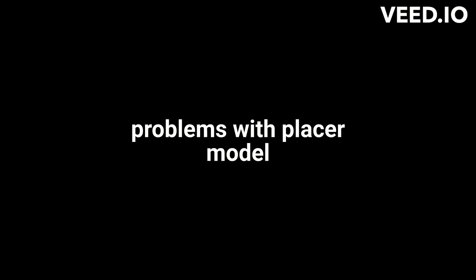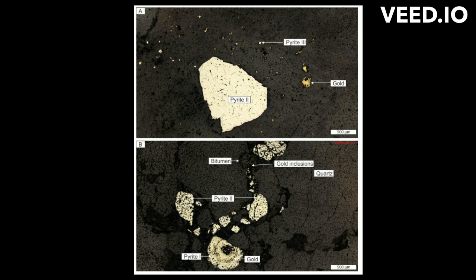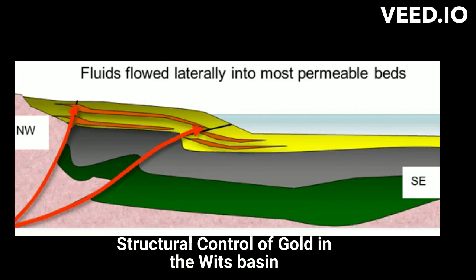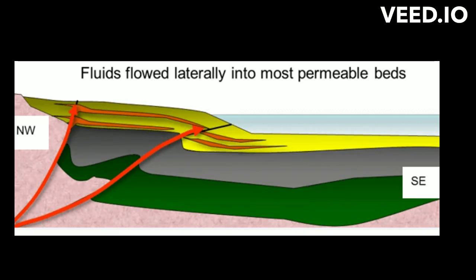There are problems with the placer model. These include the absence of iron-titanium oxides but abundance of pyrite, unusual sulfide assemblage, detrital components, and the source of the gold. Moreover, the placer model fails to predict the distribution of mineralization in the footwall, apparent structural control on gold, and basic chemical associations that characterize the ore suite.